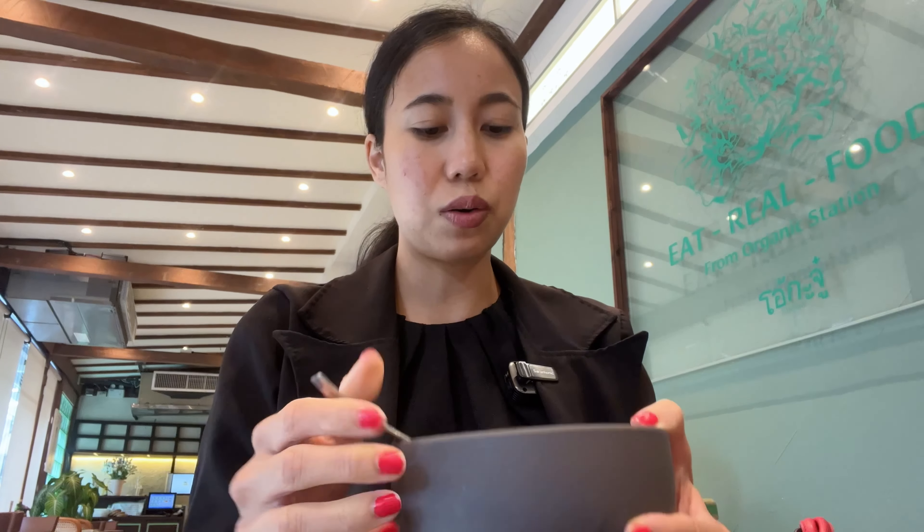They added some ice cream too, so I think this is probably a fusion dessert. They also added some white sesame seeds. I prefer the mango ice cream one — it's delicious.